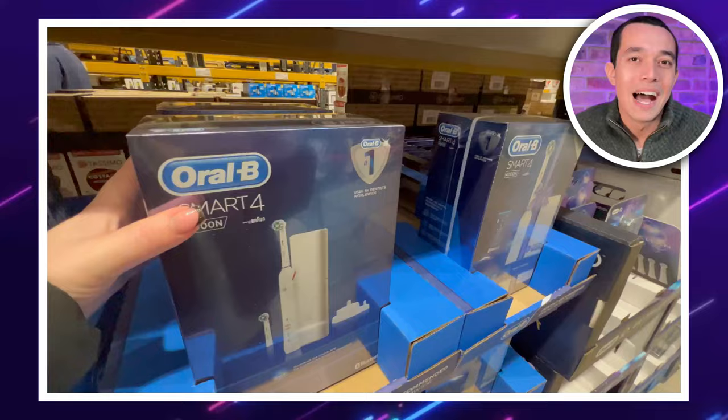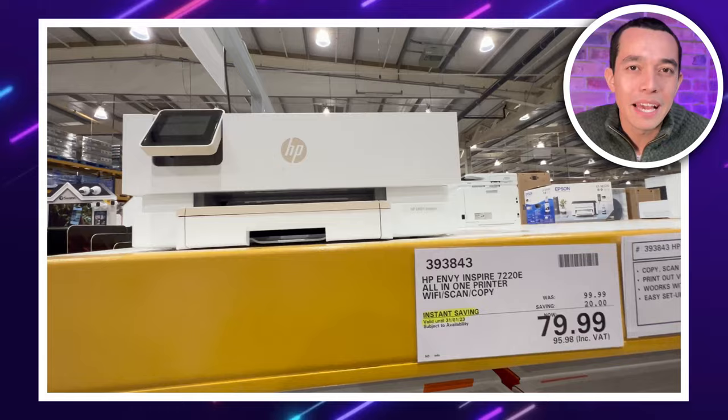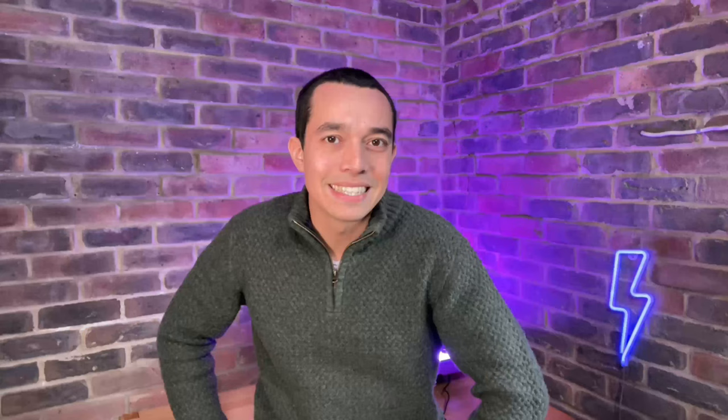This Oral-B Smart 4 electric toothbrush and travel case for £53.98. An HP Envy Inspire all-in-one printer — you can scan, print and copy. At Costco, you can get it for £95.98.